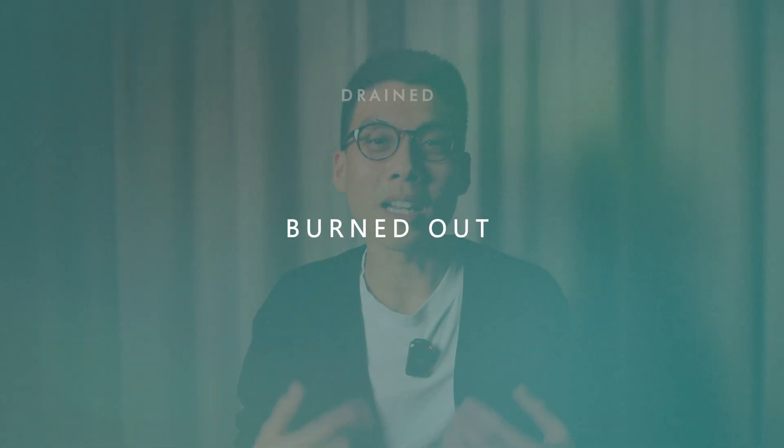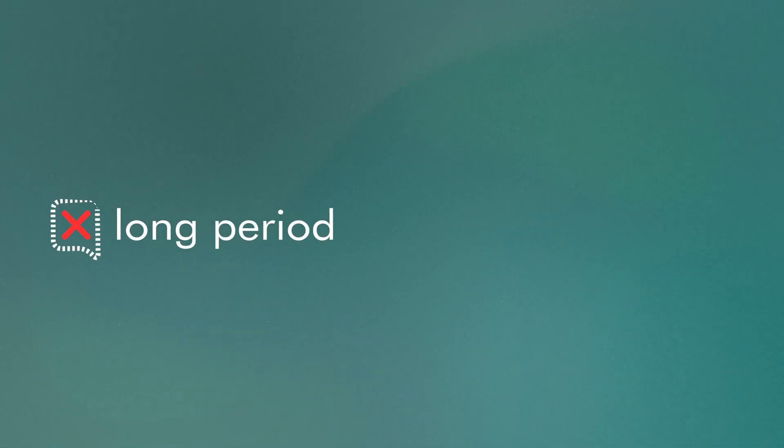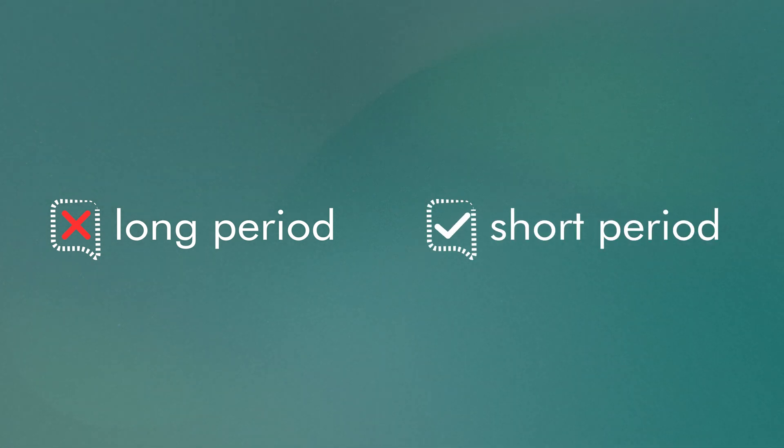I felt drained, burned out, and noticed that I didn't retain much of what I learned. This ended up not being an effective use of my time. So instead of blocking out long periods of study, I'd recommend focusing on shorter, regular sessions with a clear purpose behind each one.